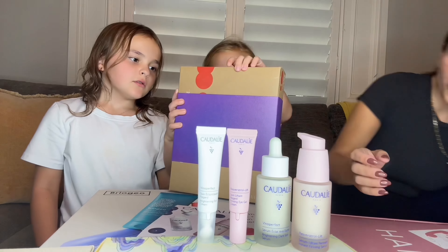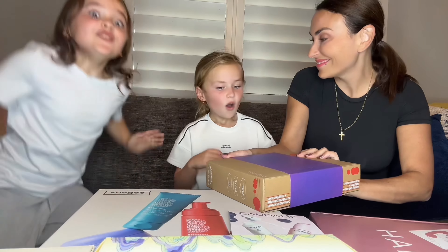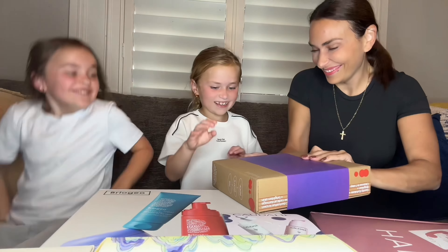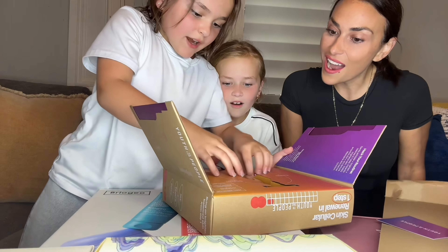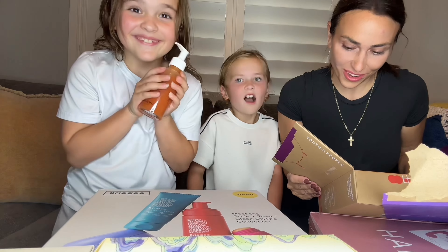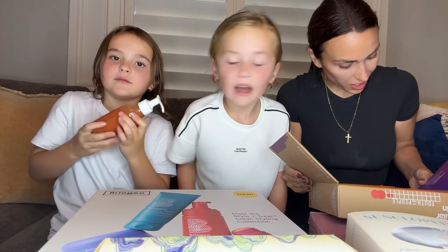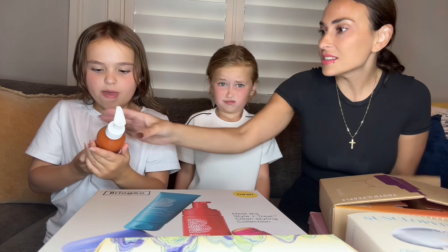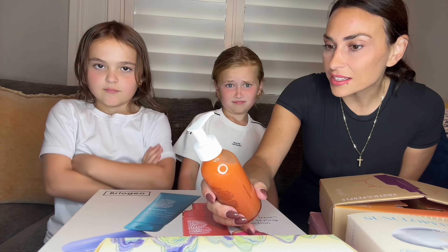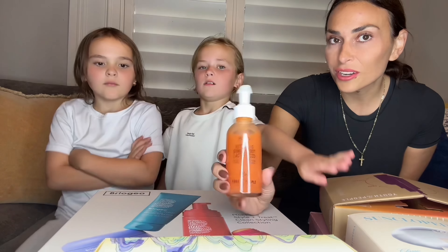I wanna do this one so bad. Ooh, do you know what brand that is? No, but I recognize it. Youth to the People, baby. No! Mommy! This is brand new. That looks so cool. This is for like Halloween — can I have this in my room? It's not for Halloween, but it is Halloween colors. This is to exfoliate and brighten and cleanse all in one step. Ginger root plus vitamin C. So this is not appropriate for you girls, but you can keep it in your room. It's a cleanser but it has vitamin C and lactic acid, so that's not gonna be good for your skin — you're too young. It's to exfoliate, but it's papaya and vitamin C. You can keep it in your room for Halloween. I'm gonna use it. Thank you, Youth to the People.